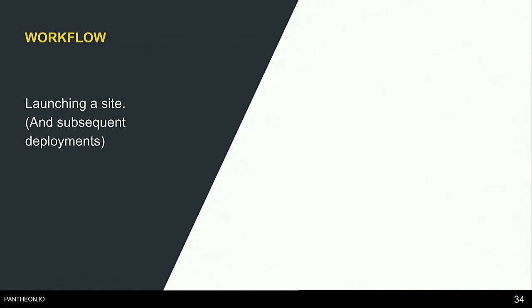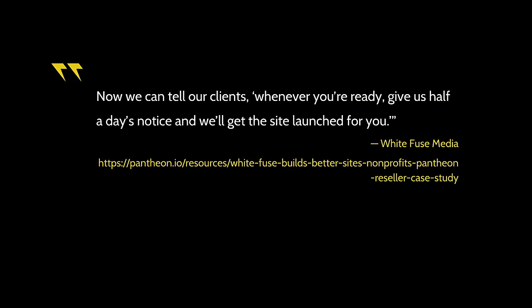The next workflow: launching a website. A quote from White Fuse Media: 'Now we can tell our clients: whenever you're ready, give us half a day's notice and we'll get the site launched for you.' From my agency experience before Pantheon, when it was time to launch a website we needed significant lead time — we needed to prepare everything on the hosting environment, migrate it over, configure it, and test it. It would take days before we felt confident enough to change DNS.